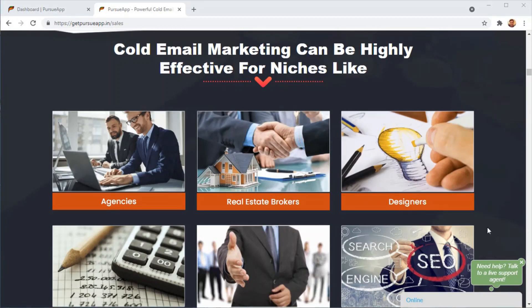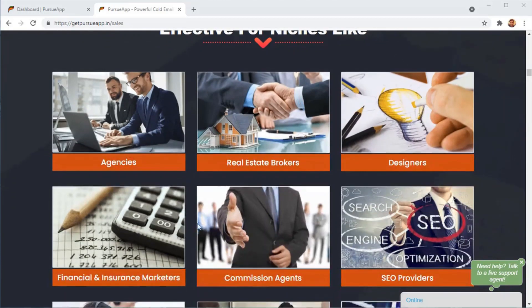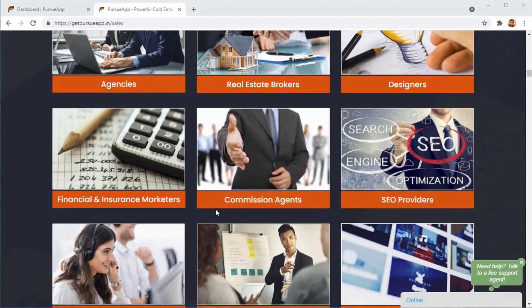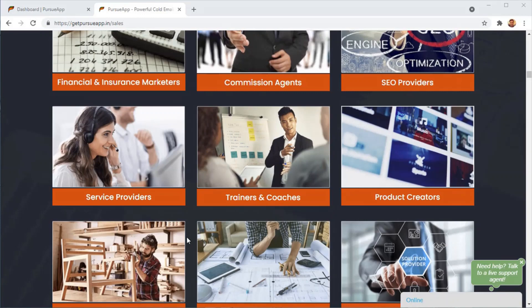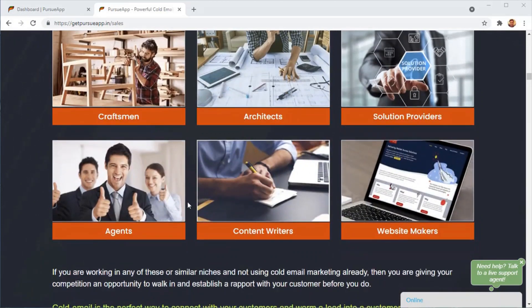Cold email marketing is not something you do for commodities — you can't really sell a t-shirt using cold emails. But if you've got an agency, a real estate brokerage firm, if you're a designer, a financial or insurance marketer, a commission agent, an SEO service provider, a coach, a trainer, a product creator, a craftsman, architect, solution provider, content writer, or website maker, then cold email marketing can be crazy good for you. It works for any kind of service business where the vendor has to reach out and talk to the customer to get them on board — especially agencies, B2B setups, or service providers.